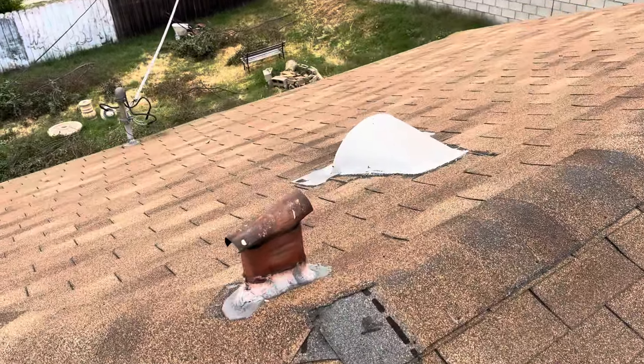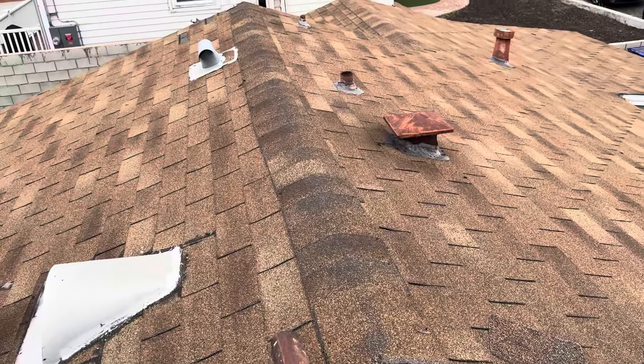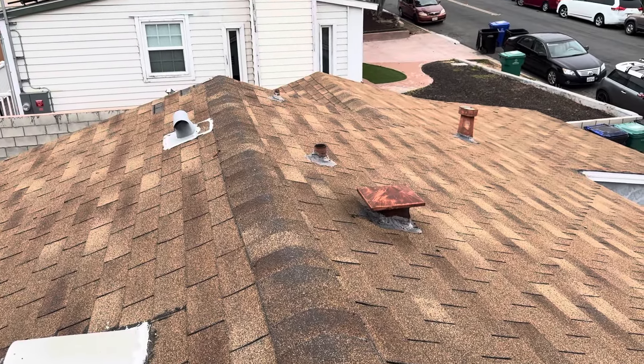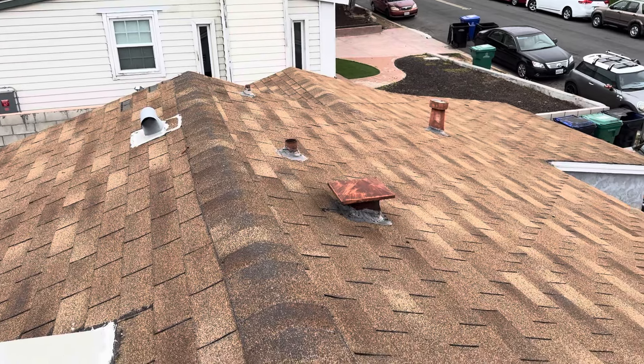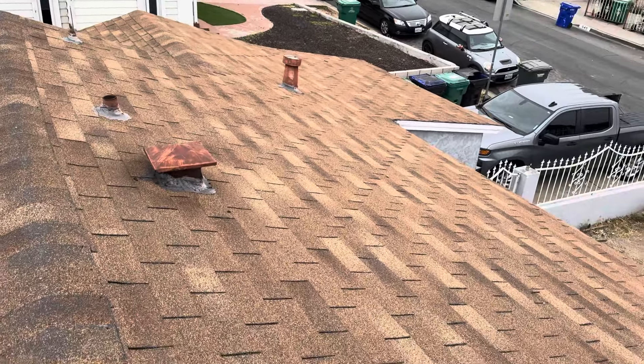A job this size will take our crew two, maybe three days to complete, depending on the amount of wood repair we have on this project. Wood repair is always an unknown variable. This home is owned by a past customer of ours, so they understand how that wood repair goes. But yes, in my professional opinion, this roof needs to be replaced. That's it for my inspection.